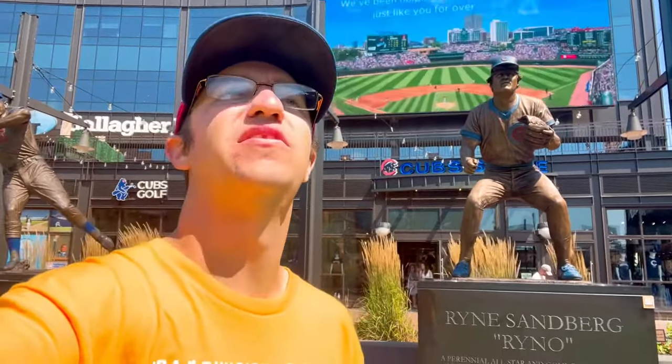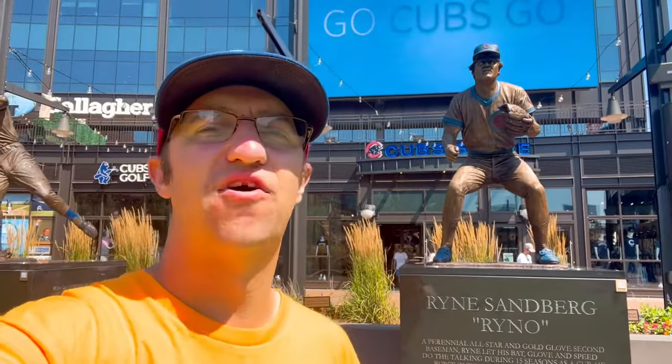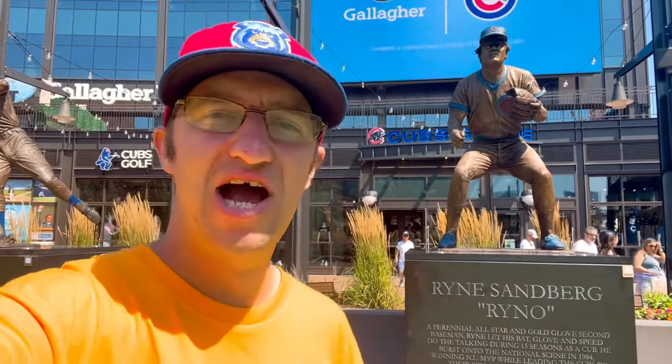All right guys, that will do it here for the Wrigley Field Ballpark Tour. I really hope you guys enjoyed it — I had a great time on the tour and it's the number one tour I have been on so far; the Braves were number one before today, so this beats it. A quick fun fact: once you're done with the tour, in the Cubs gift shop right here you get 10% off anything as long as you show the ticket. I hope you guys enjoyed the tour — have a great day!